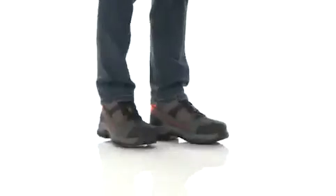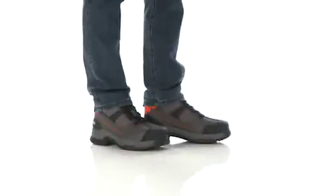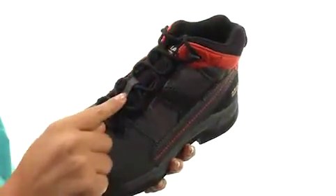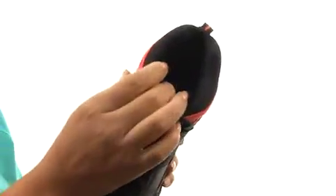Hi everyone, I'm Nellie, and this is Contender ST from Ariad. These boots have a synthetic leather and textile upper with a steel toe. There's a lace-up closure for a secure and adjustable fit, and a padded tongue and collar for additional comfort.